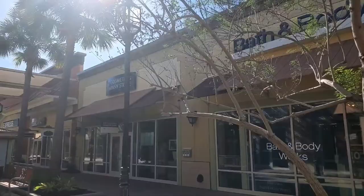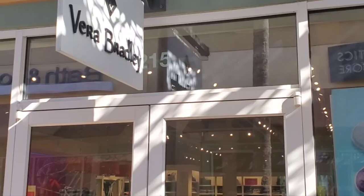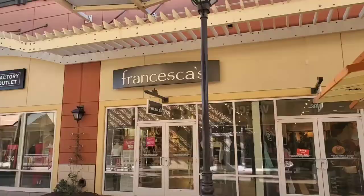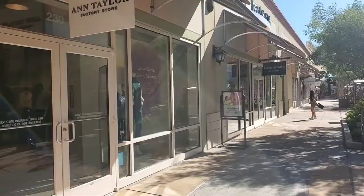That's a Bath and Body Works. On this other side we've got Paxson, Sperry topside. This is Vera Bradley. Sale going on.